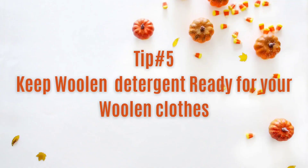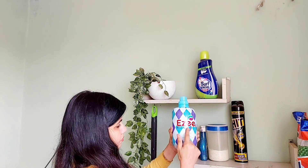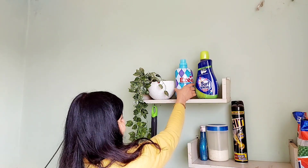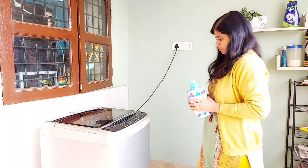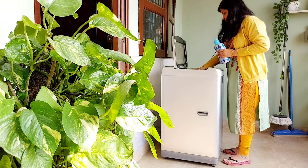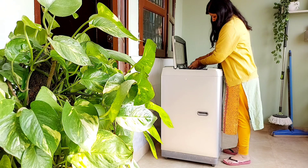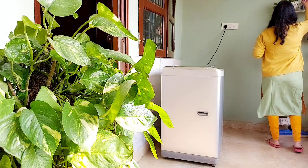Tip number five है — जितने भी woolen कपड़े हैं उनको simple detergent से कभी मत धुलिए, उनकी quality बिल्कुल खराब हो सकती है। बहुत सारे हमारे ऐसे delicate कपड़े होते हैं जिनको हम so easy जैसे softener में ही धोना चाहिए — बहुत ही mild detergent होते हैं ये। तो इसी तरह इनको भी winter start होने से पहले ready रखिए। Washing machine या हाथ से जब भी आप कपड़े धुलते हैं तो इन्हीं को use करें।